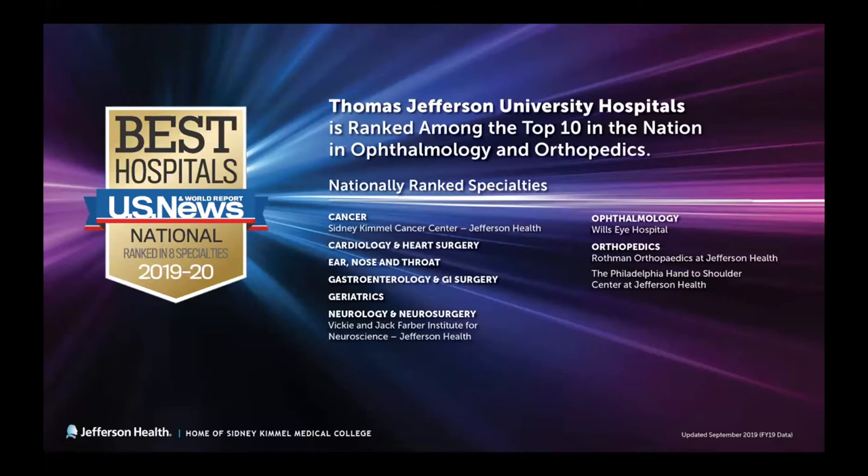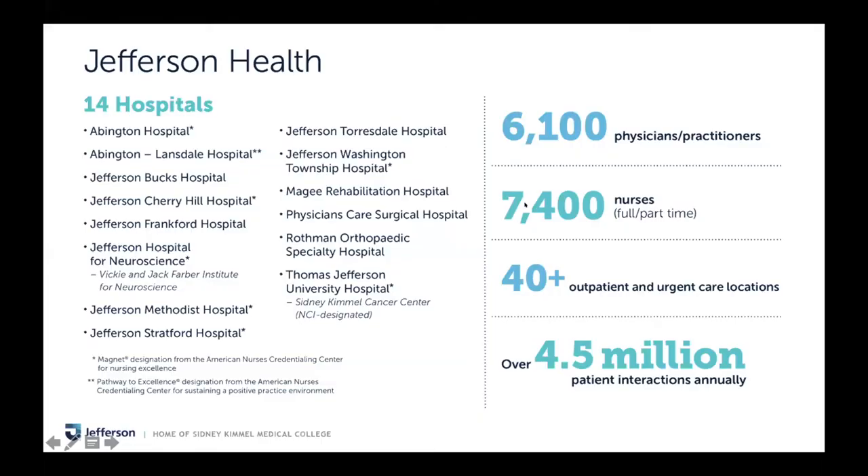These are some obligatory Jefferson slides. Jefferson's a pretty big hospital, ranked in eight different specialties, top ten in a few different specialties. There are 14 hospitals in total. The primary ones that you'll rotate with if you end up at our program would be McGee, Rothman, Thomas Jefferson University Hospital, and JHN, Jefferson Hospital for Neuroscience.